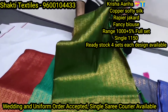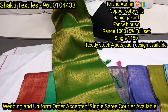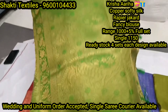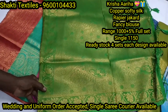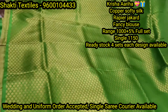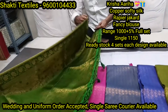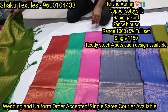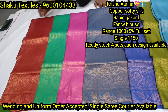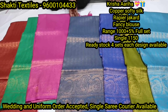Fancy border, all over body checks with butta, fancy pallu, fancy blouse. Available colors: first color bottle green, rani pink, steel grey, sapphire grey, royal blue, mendhi green, pink, copper sulphate green.